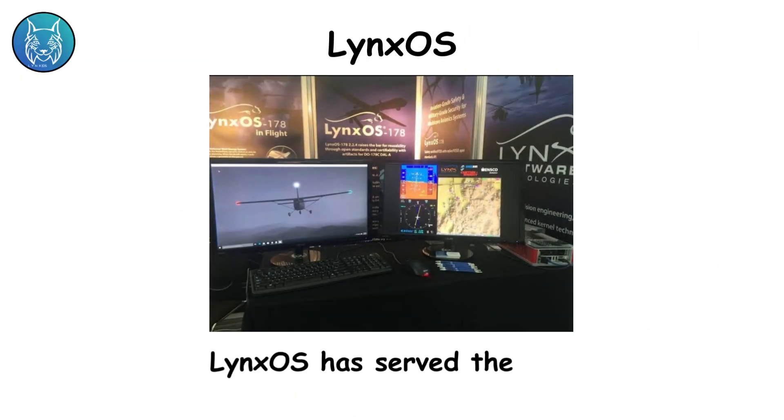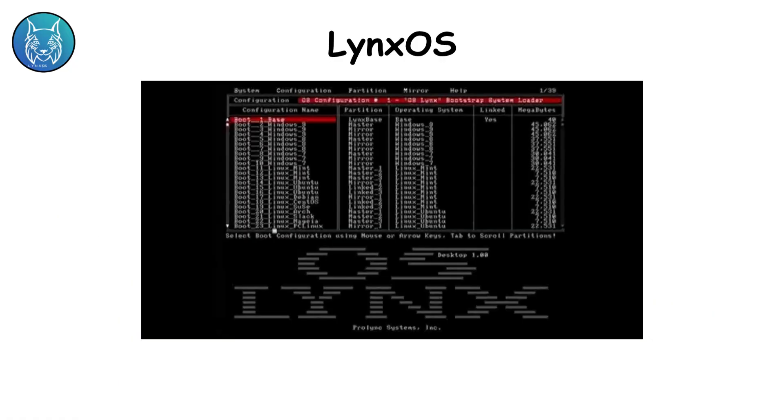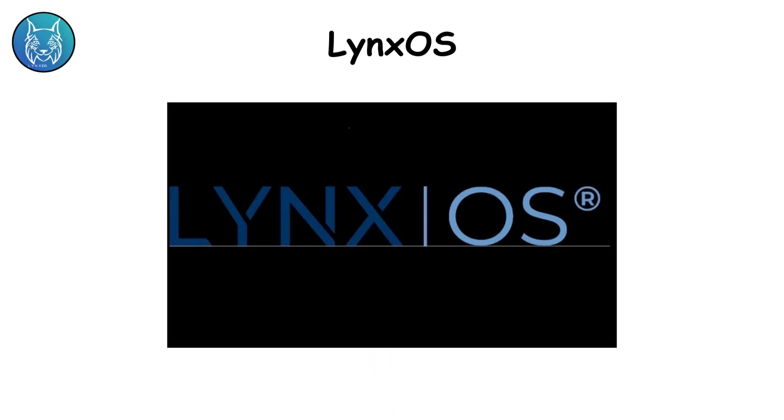LynxOS. LynxOS has served the U.S. military since the 1980s. It powers legacy naval radar arrays, aircraft avionics, and missile defense systems. It's deterministic, meaning it executes commands in exact time slices — critical when dealing with weapons control. Its modern sibling, LynxSecure, is a separation kernel hypervisor that can run multiple operating environments in isolation. Think of it as running classified and unclassified systems on the same hardware without risk of data leaks. LynxOS's limitation is its dated design, but its evolution into LynxSecure keeps it relevant in modern combat systems.